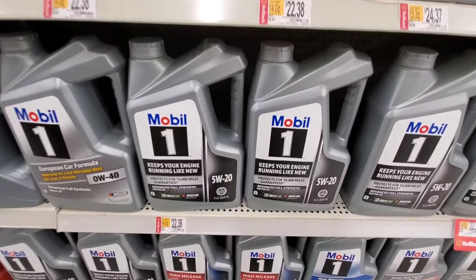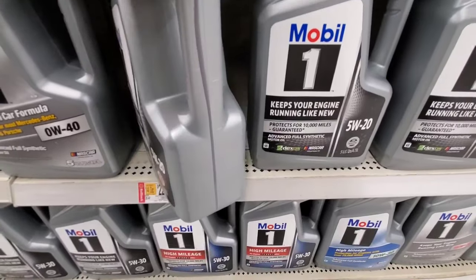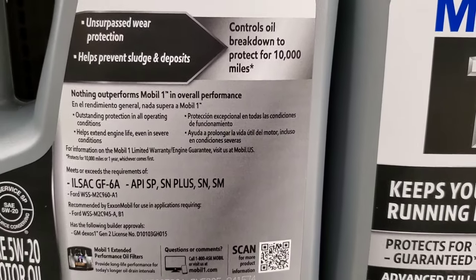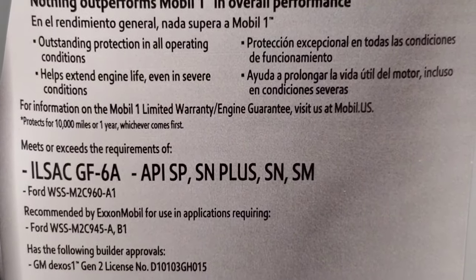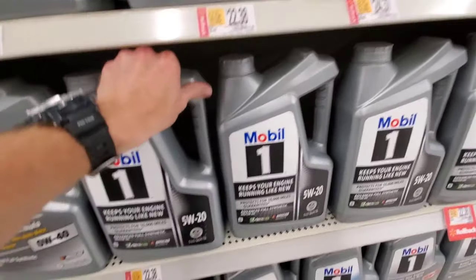I will say that so far all the Mobil One products I checked do contain the proper rating. So unless you want pre-ignition that could damage your engine, I would definitely suggest checking your motor oils before you buy them.